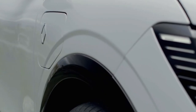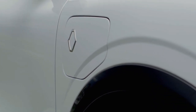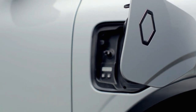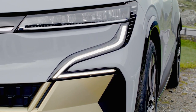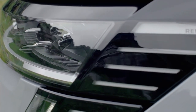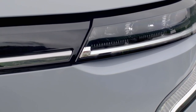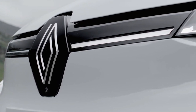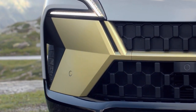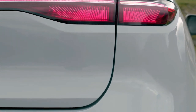This gives the all-new Megane E-Tech electric a strong sense of character and sportiness. The top-tier vehicle sits on 20-inch wheels and the entry model on 18-inch wheels, and there are two 20-inch rim designs and two 18-inch rim designs to choose from, each with the Renault logo in the center. So you can fully customize your wheel choice to your taste.